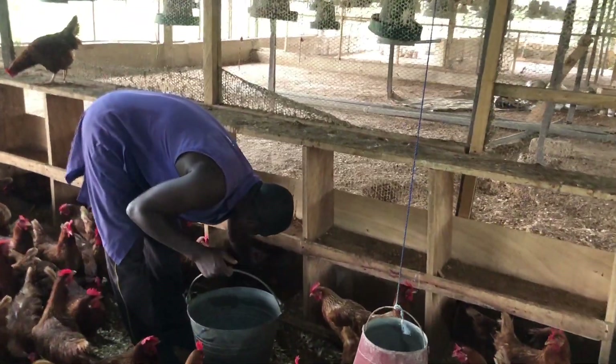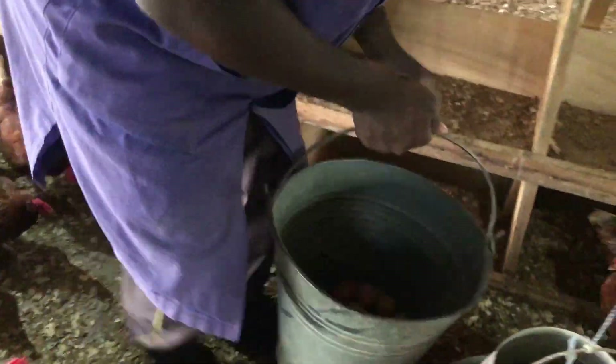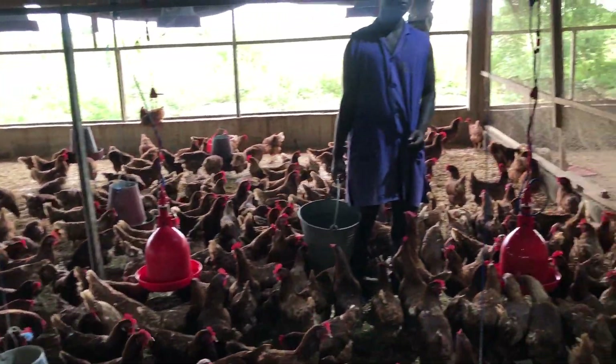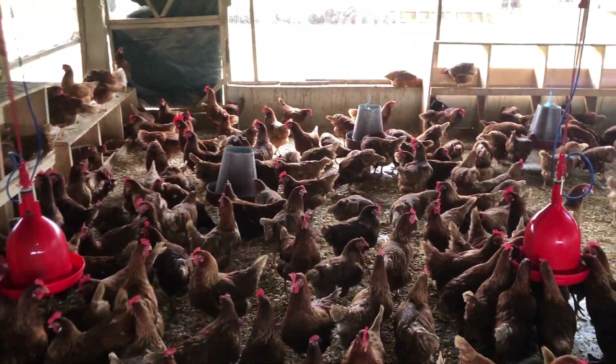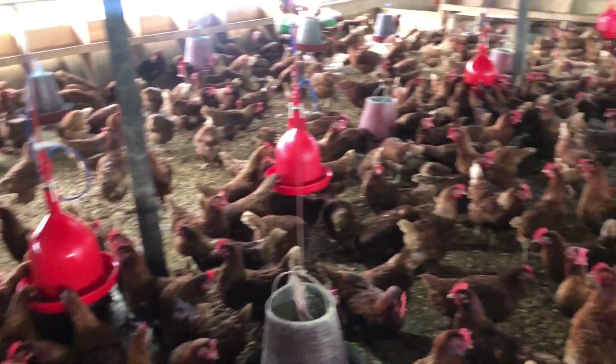Here are some factors that poultry breeders may consider when choosing the deep litter system. It provides a more natural environment for birds compared to wired cages or bare concrete flooring. The birds' well-being may be increased because the litter materials enable them to scratch, dust bathe, and engage in other natural activities.